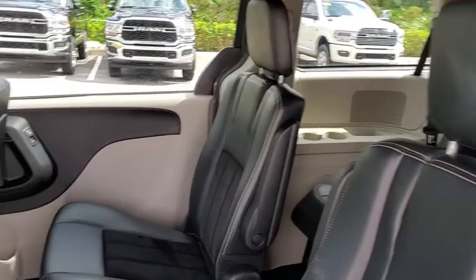backup camera, anti-lock braking system, remote engine start, power liftgate, keyless entry, stability control, steering wheel audio control, dual airbags, Bluetooth,